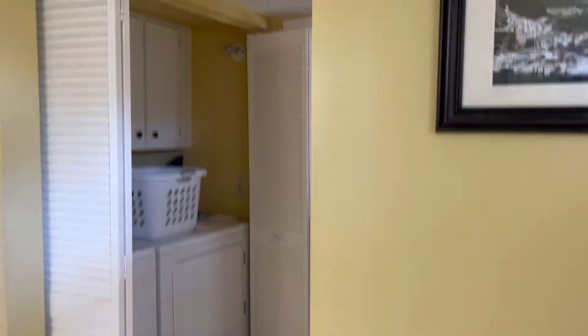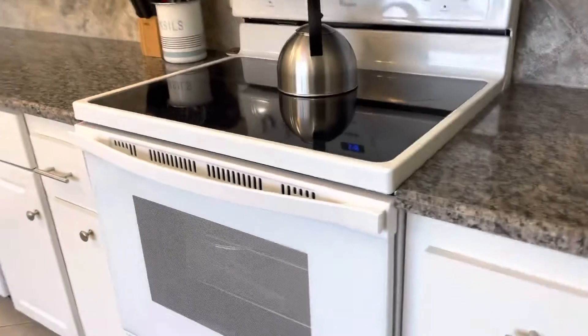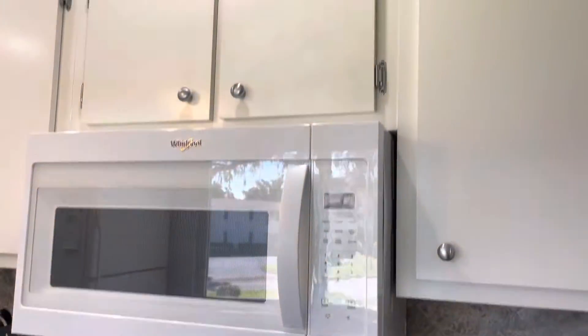we can see that everything looks good as we stated. As far as no water or anything, no damage. The electricity's back on.